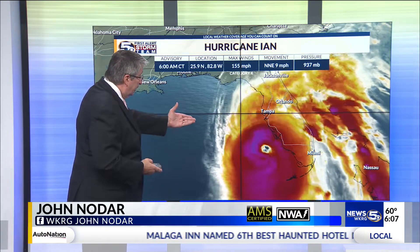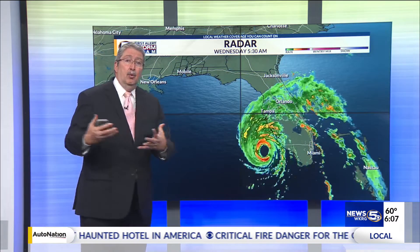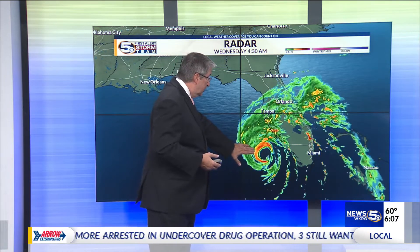As far as the rest of Florida, a lot of folks are being affected by the rain and the wind, the possibility of tornadoes, but really you're looking at storm surge and catastrophic wind damage from this storm.